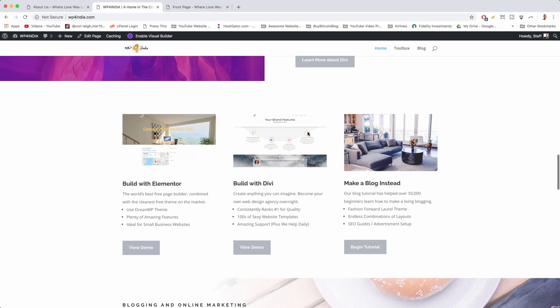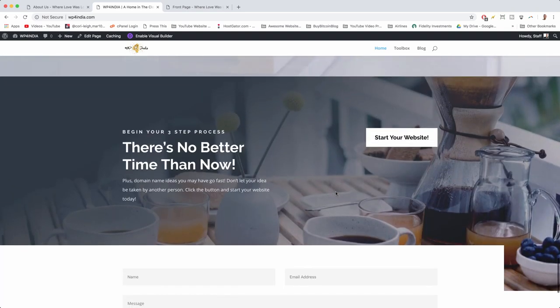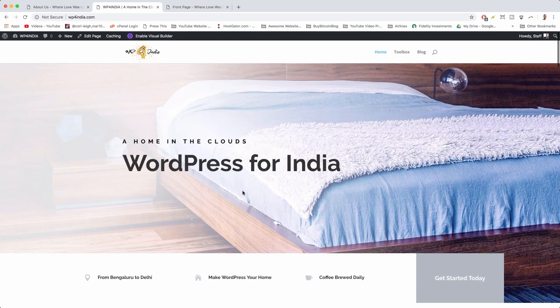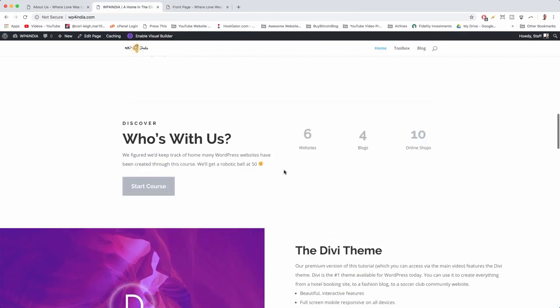Either way — Elementor or Divi — the next step is to continue along with this video and set up WordPress, because every path starts with a simple and affordable domain name and web hosting package. We're going to use Hostgator. They run tons of great discounts, which are the best in the industry, and I've used them for almost ten years to host all my blogs and client websites.